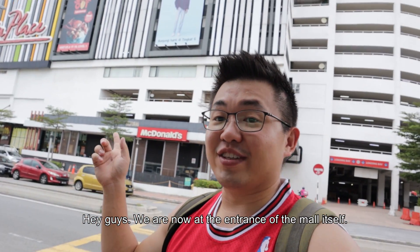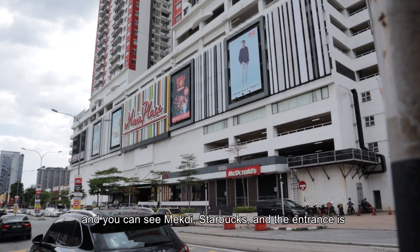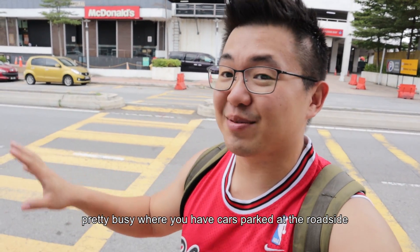Hey guys, so now we are at the entrance of the mall itself. You can see McDonald's, Starbucks, and the entrance is pretty busy where you have cars, parks, roadsides.